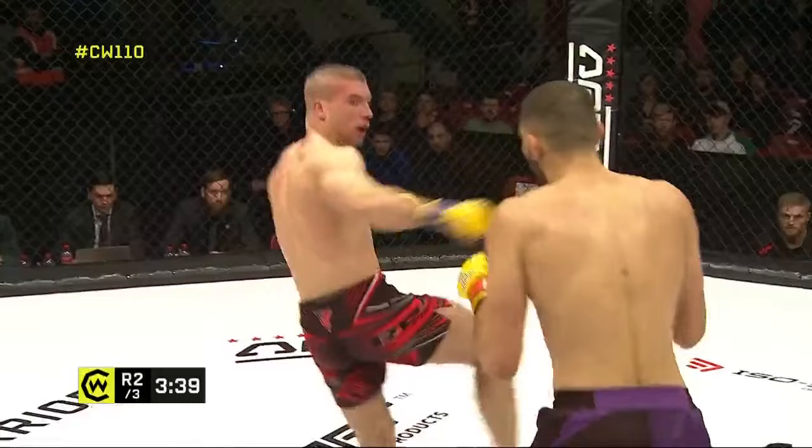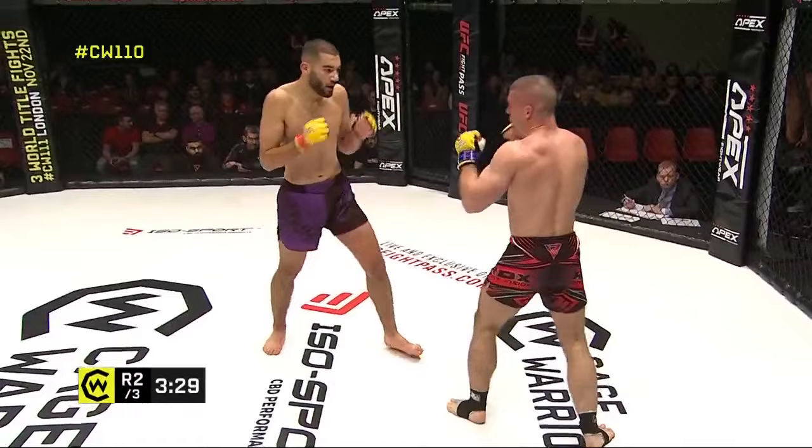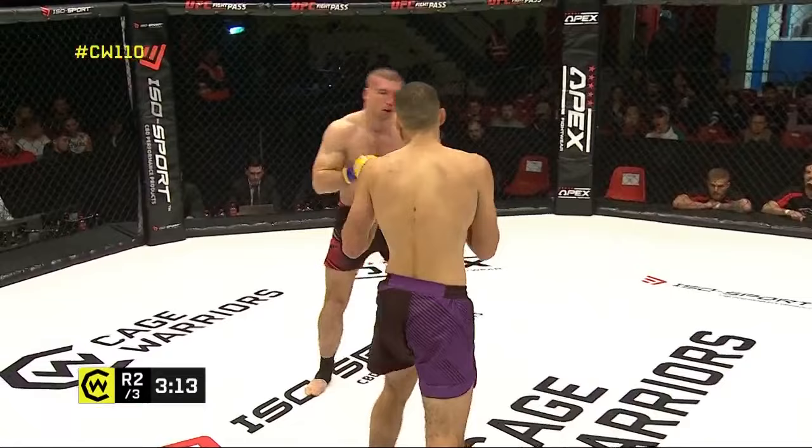And that's where you perhaps see a little bit of danger for Chaban — the danger we've seen before with young prospects, especially with teenagers like Omran is. They get a bit too overconfident with their own abilities when they're coasting in rounds like this. So you have to be careful — keep those hands up.